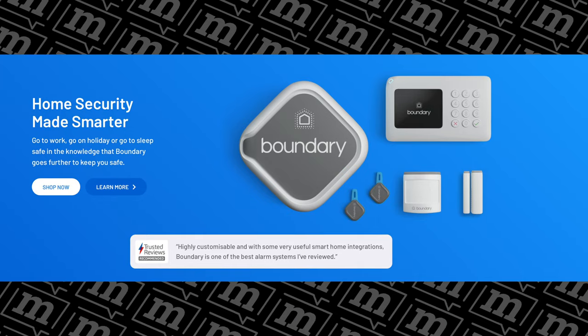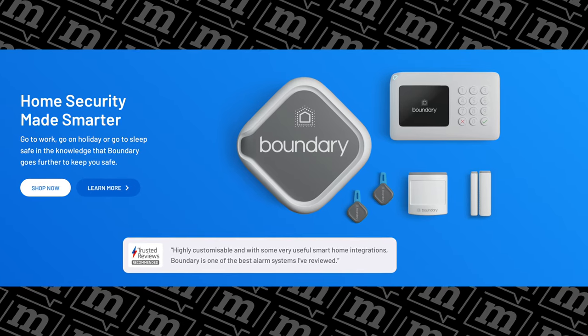One of the benefits of being a tech YouTuber is that sometimes some very useful companies get in touch completely out of the blue. And that happened a few weeks back with Boundary. Boundary is a UK-based company that has made a really interesting smart security system for your home. They got in touch literally when I was trying to work out what to do in terms of an alarm system for this studio.